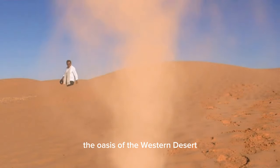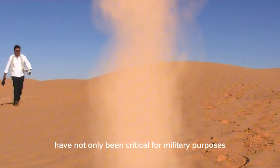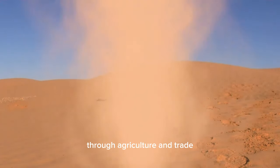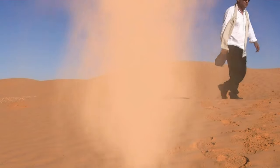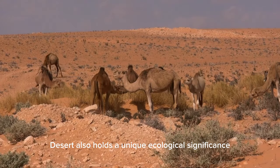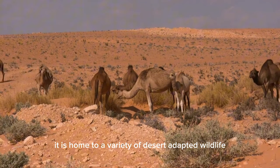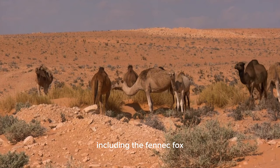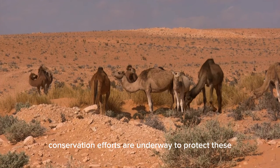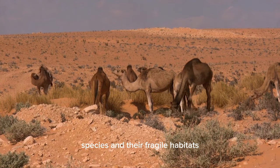The oases of the Western Desert, such as Baharia, Farafra, and Dakla, have not only been critical for military purposes but also have sustained communities through agriculture and trade. The Western Desert also holds a unique ecological significance. It is home to a variety of desert-adapted wildlife, including the fennec fox, desert hedgehog, and the elusive sand cat. Conservation efforts are underway to protect these species and their fragile habitats.